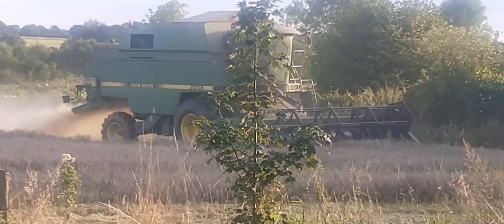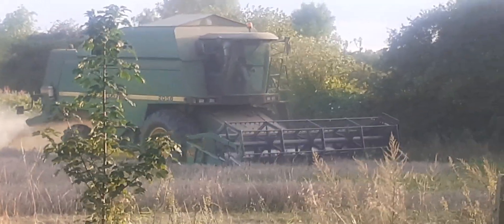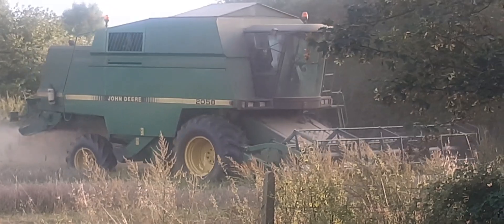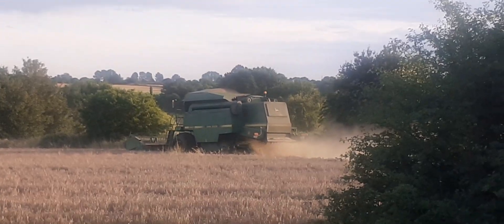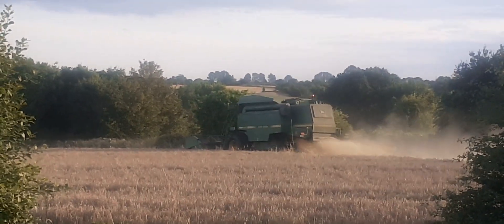It's a John Deere 2058. It's a huge combine with a small 20-foot cotter wire on it — or header rather. It's a huge combine.